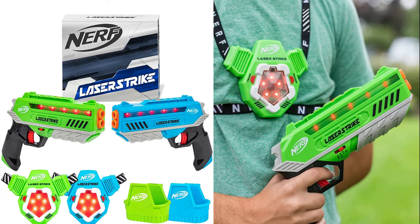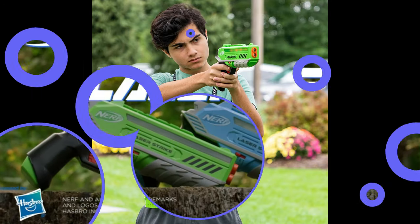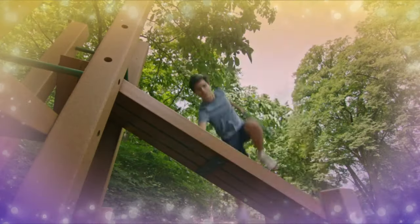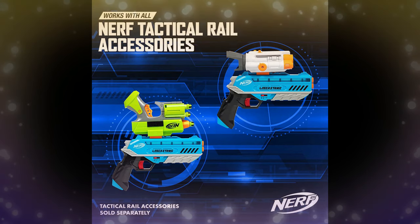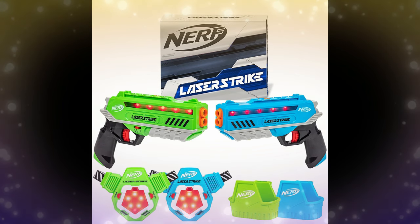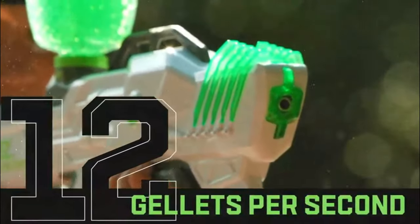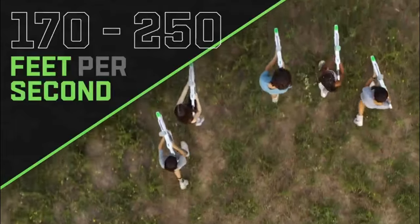From the number one blaster brand comes the next generation of laser tag — all new Nerf Laser Strike. Change the game again with the bigger, better Surge XL. With three blasting modes including full auto, you can launch up to 12 Jellots per second. Use the selectable velocity to dial the power you want, from 170 feet to an astonishing 250 feet per second.